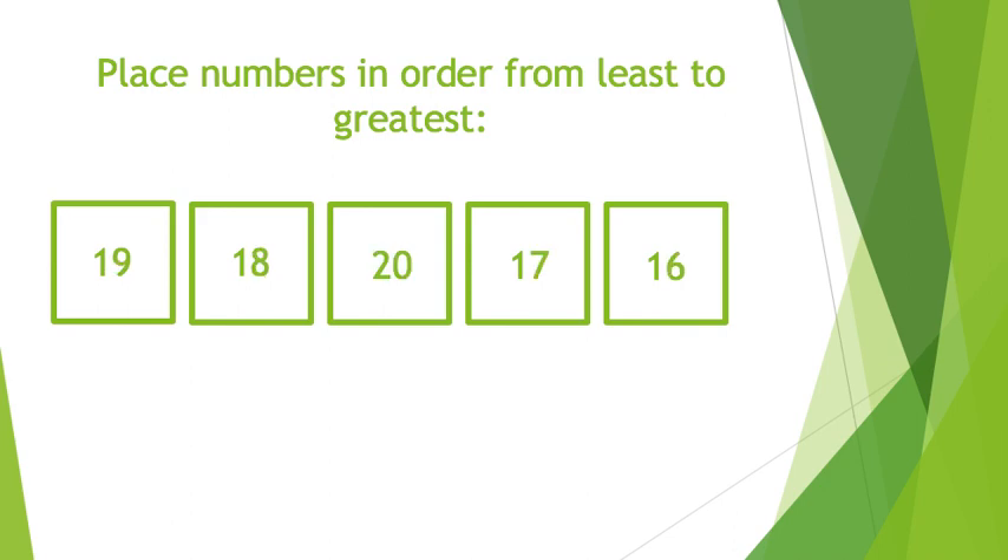Here is your third and final number line up. Remember, please place these numbers in order from least to greatest: 19, 18, 20, 17, 16.